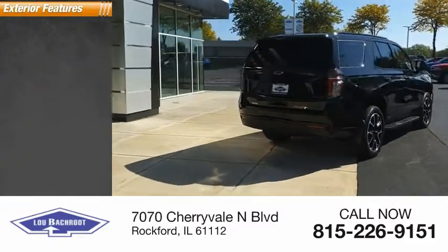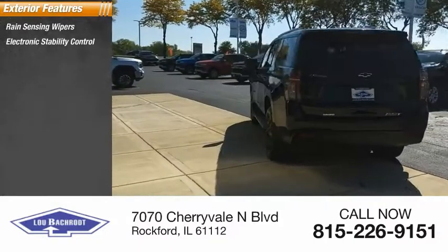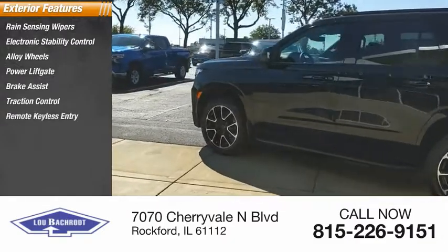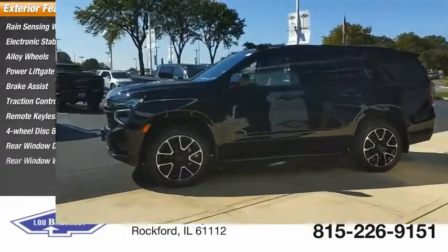Here are some of this vehicle's great options: rain-sensing wipers, electronic stability control, alloy wheels, power lift gate, brake assist, traction control, remote keyless entry, four-wheel disc brakes, rear window defroster, rear window wiper.